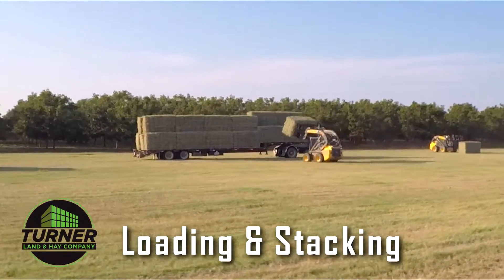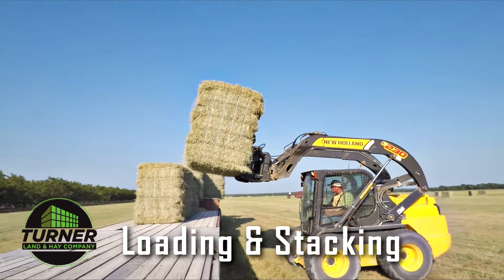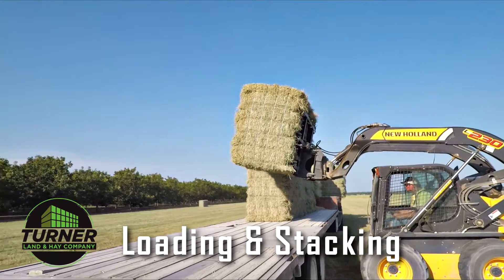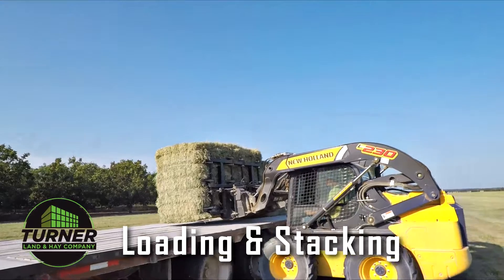Loading and stacking at Turner Land and Hay is quick, accurate, and safe. They have a tandem of loaders that use bale handlers to precisely drop your large bales exactly where you need them. This keeps manual labor to a minimum.